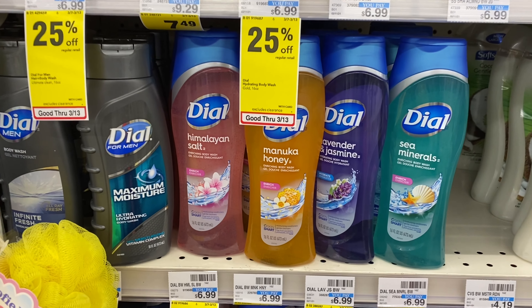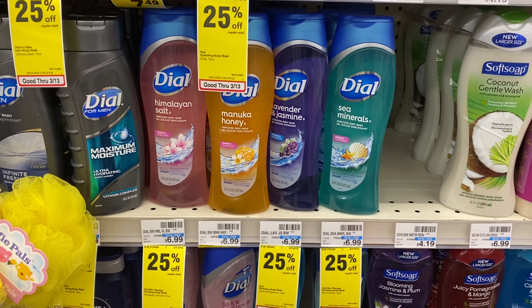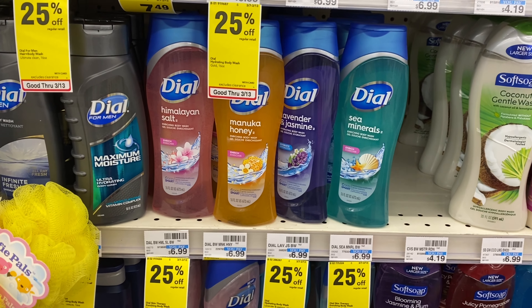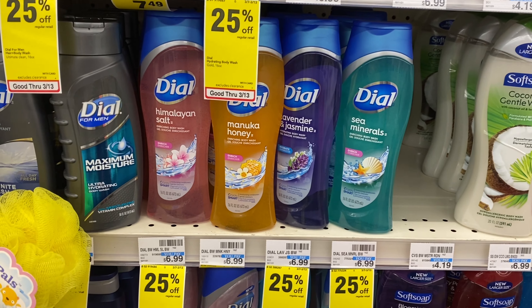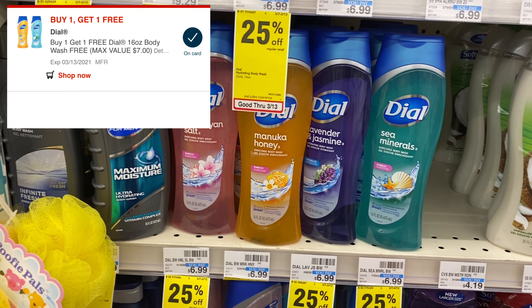Let's start with the Dial body wash. It is 25% off and at my store it's priced at $6.99, so with the 25% off it would be $5.24 for one. I have an in-app coupon for buy one get one free.